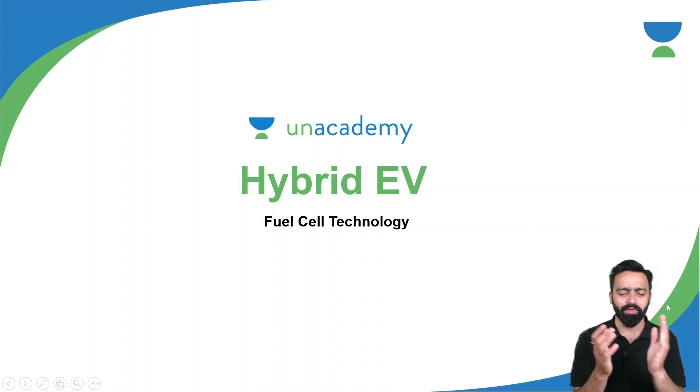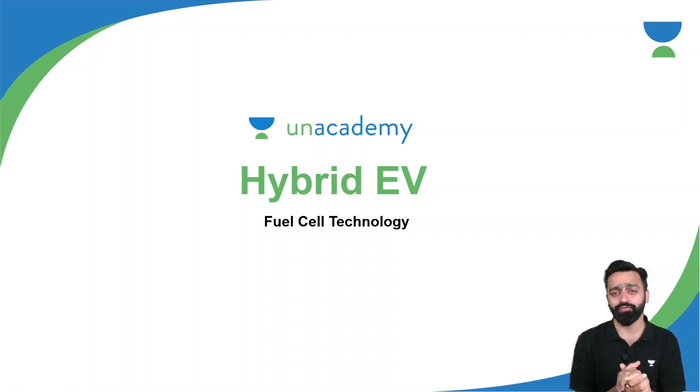Hello everyone, this is Prasad. On behalf of N-Academy, I welcome all of you for another session on hybrid electric vehicles.